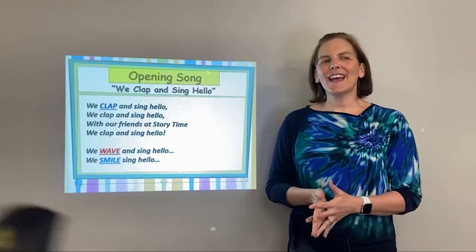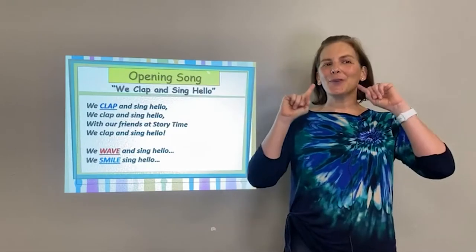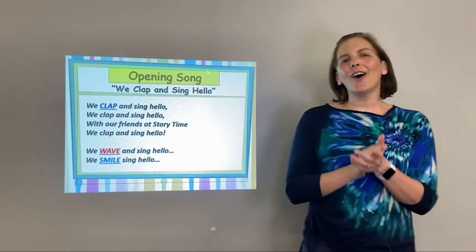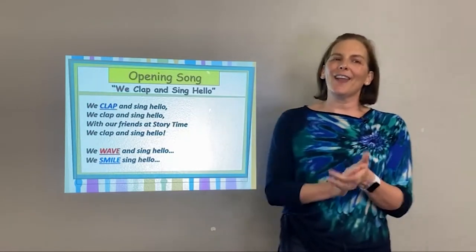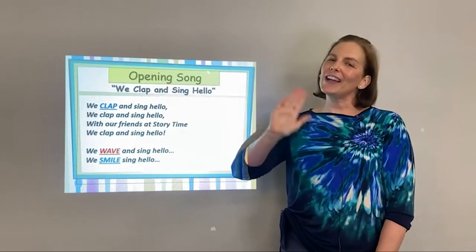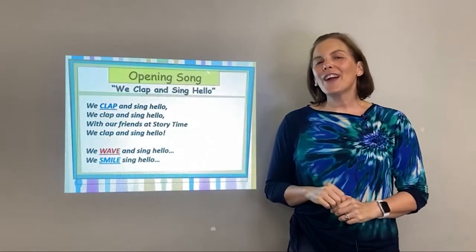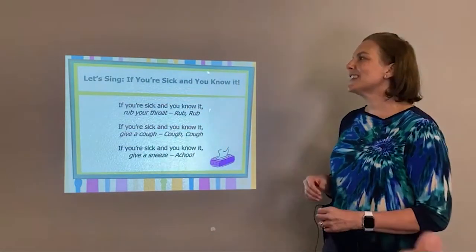Our opening song today is 'We Clap and Sing Hello.' First we're going to clap, then we're going to wave, then we're going to point to our mouth and smile. This is to the tune of 'The Farmer in the Dell.' We clap and sing hello, we clap and sing hello, with our friends at storytime, we clap and sing hello. We wave and sing hello — with our friends at storytime, we wave and sing hello. We smile and sing hello — with our friends at storytime, we smile and sing hello.